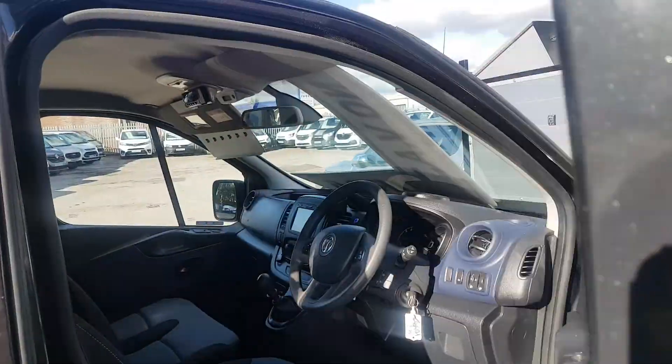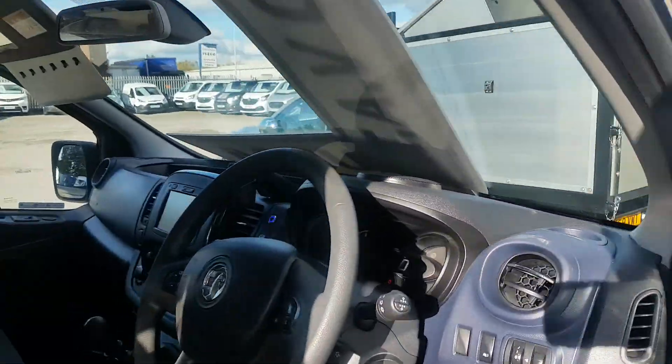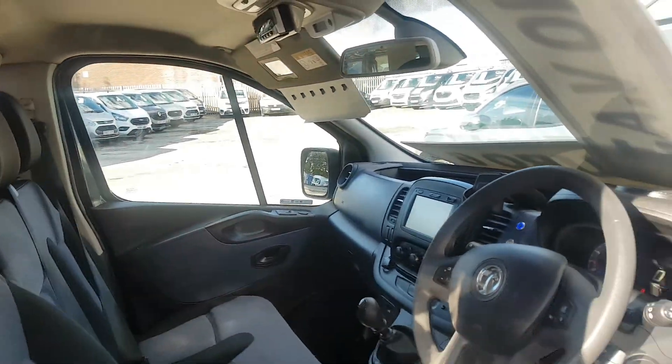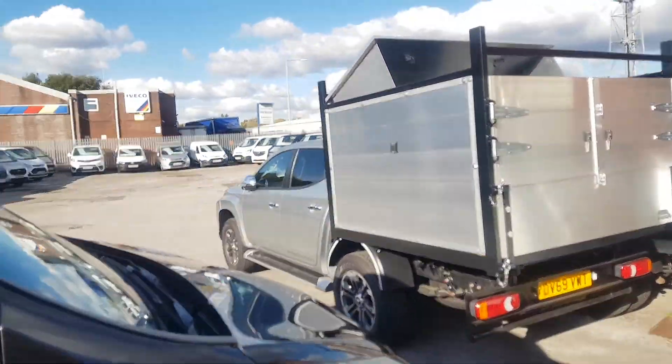It's got the navigation, air conditioning, electric windows, mirrors. 63 and a half thousand miles, rear colour park camera. No VAT to pay on the price.